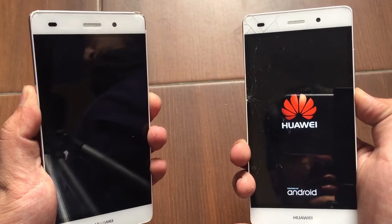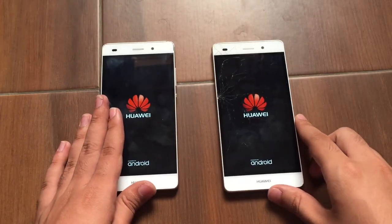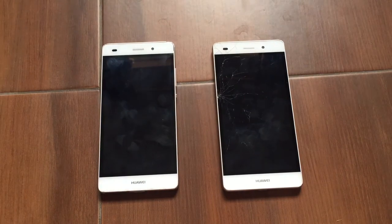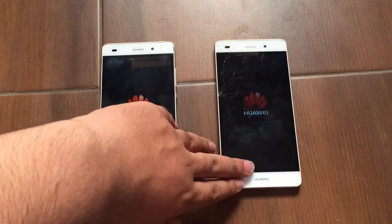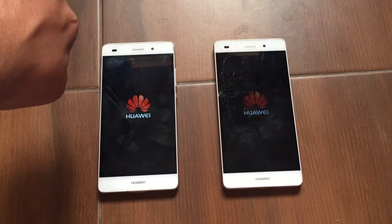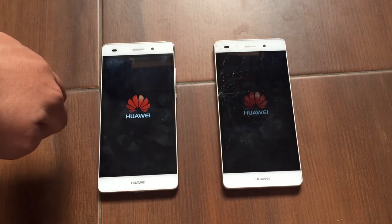The one with the broken screen is the Android Marshmallow one and the one which looks totally fine is the Android Lollipop one. I received many requests to do this performance test when I uploaded my Huawei P8 Lite Android Marshmallow videos and I didn't have a Lollipop Huawei P8 Lite back then, but I have one now so I am doing this test now.